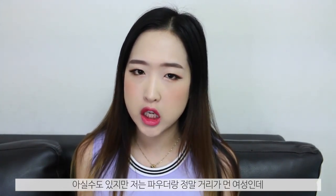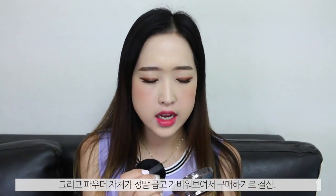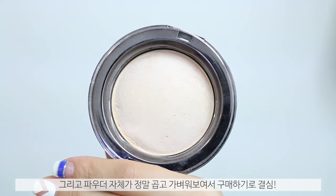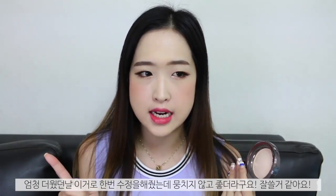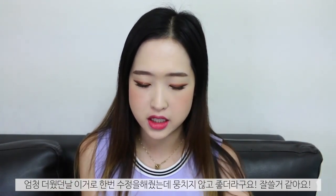Next is a powder from the same brand — the baked powder in shade No. 1 Natural Beige. I'm not a huge fan of powders but since it's so humid and hot in Korea these days I thought I needed a good one. I'd heard a lot of things about this powder so I picked it up. It comes with a puff and it's very finely milled and very light. I've used it once and it didn't cake up on my skin, so I'm really happy about this purchase.